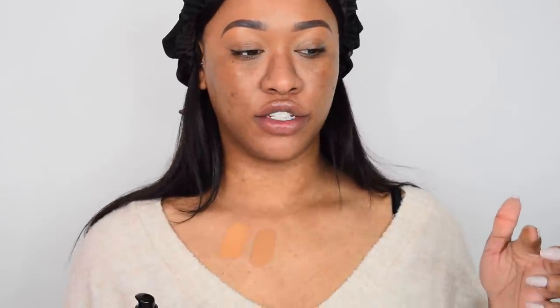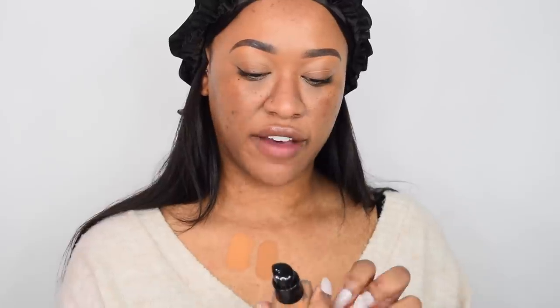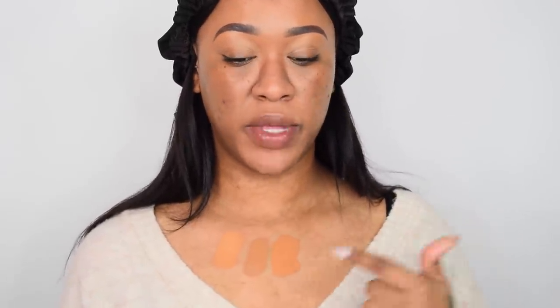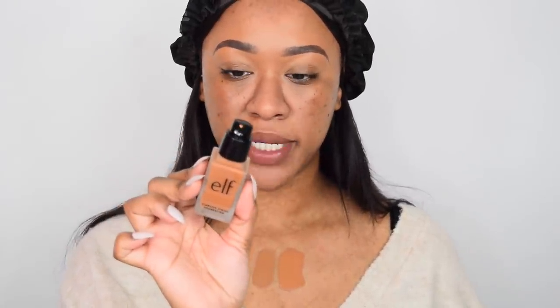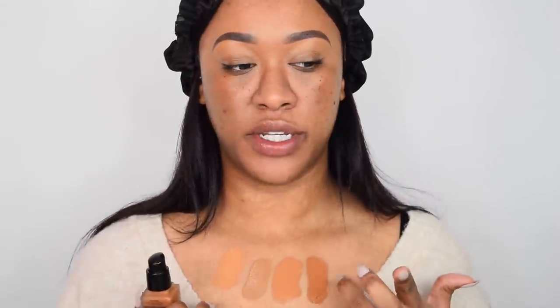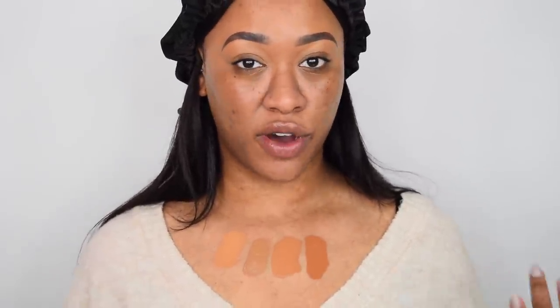The next shade is Latte, described as deep with olive undertones — that one looks really nice for me. Then we have Cinnamon, described as deep with golden undertones — it's pretty good but very warm for me. The last shade is Nutmeg, described as deep with peachy undertones — that one's a bit too deep. I've decided to go in with Latte, and if it dries down darker I'll mix in a little Maple.